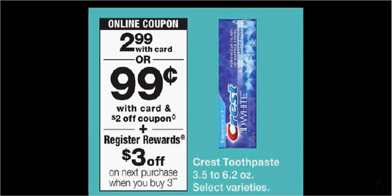Crest toothpaste is $2.99. When you buy three, you'll get $3 back as a register reward. There's a $2-off load-to-card coupon and a $4-off-two load-to-card coupon, plus a $0.25 rebate through the Ibotta app. If you buy three and use the two coupons, you'll pay $3 out-of-pocket, get $3 back, and submit for $0.75 in Ibotta credits — making it a $0.78 moneymaker.